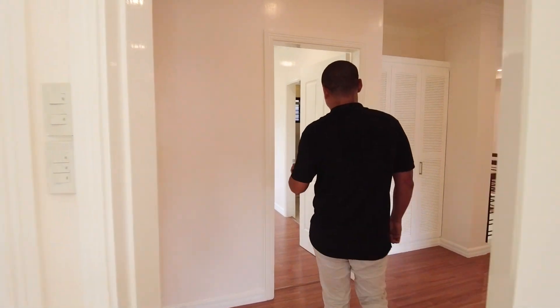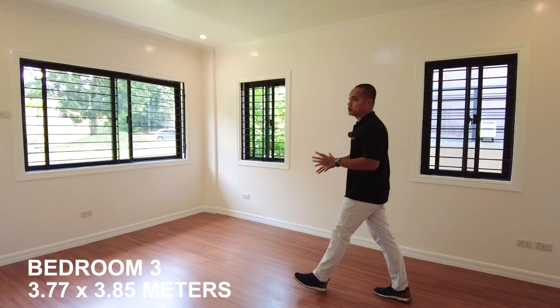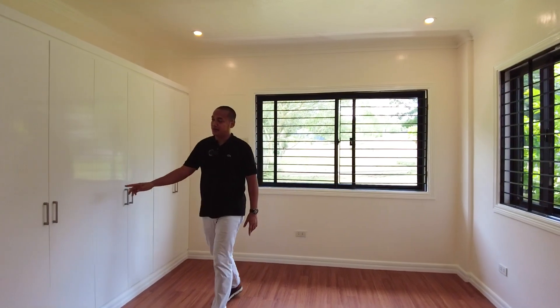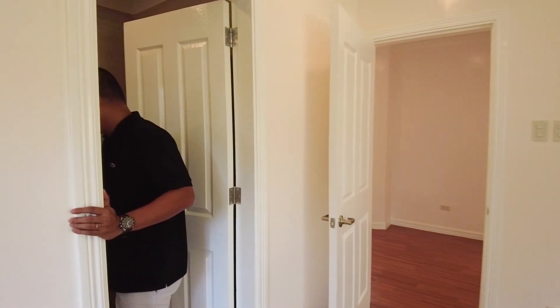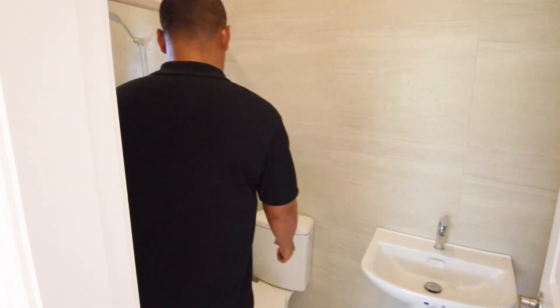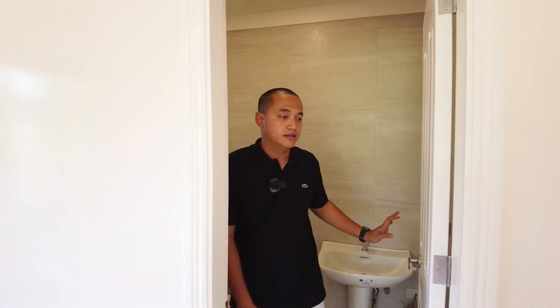Bedroom 3 is larger than the previous bedroom, also with three windows and provision for a window-type aircon. It has a bigger storage space or cabinet — again, custom cabinetry with soft-closing doors and duco finish for the paint. The ensuite bathroom has HCG sink with pedestal, water closet, and shower space. All bathrooms have provision for a water heater.